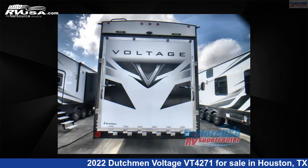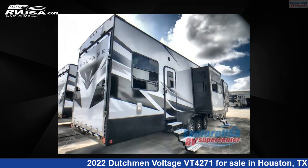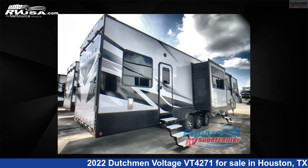This new Dutchman is 46 feet 0 inches in length and features a chrome interior, sleeps 9. For more information and pricing on this unit, and to see all units available for sale by ExploreUSA RV Supercenter, Houston, visit RVUSA.com.